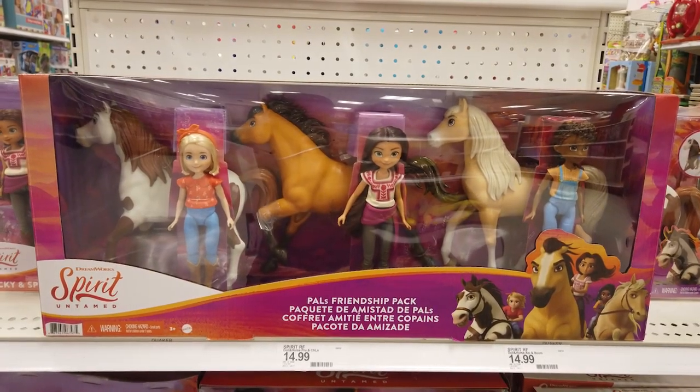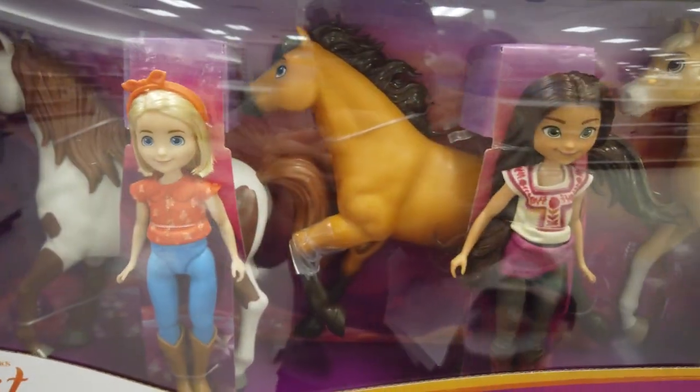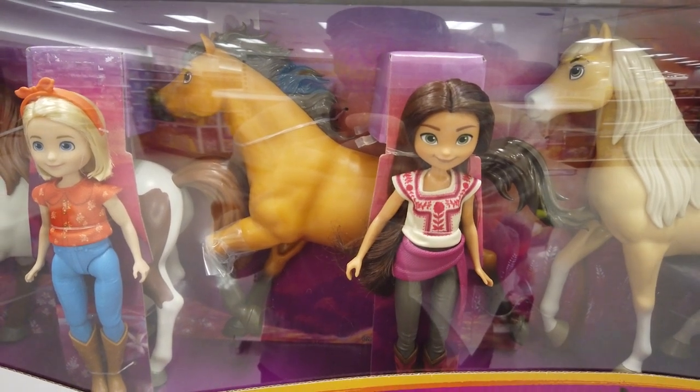Celebrate Spirit Untamed's theme of friendship with the Pals Friendship Pack. It includes Abigail and Boomerang, Lucky and Spirit, and Prue and Chica Linda.